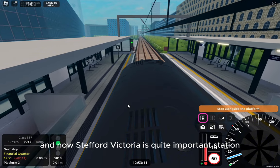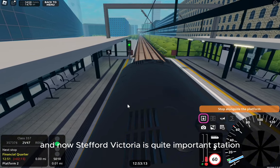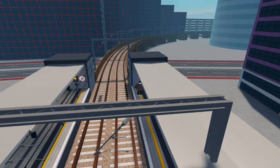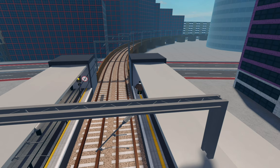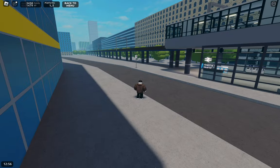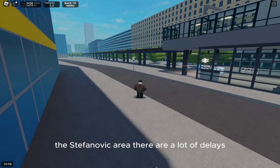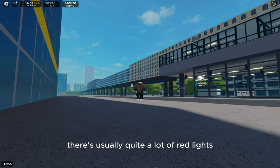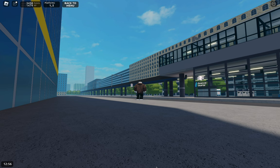Now, Stefford Victoria is quite an important station — it's a terminating point, in all honesty. A lot of the time when you're riding around the City Hospital, Financial Quarter, or the Stefford Vic area, there are a lot of delays, and especially when you're coming into Financial Quarter there's usually quite a lot of red lights, which are annoying and not really needed.